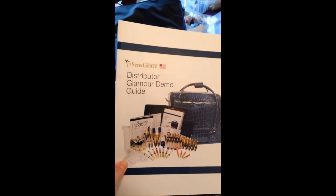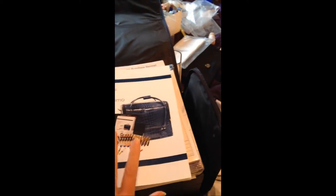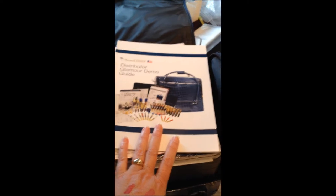You have the distributor Glamour demo guide. This book has all the information you need to go out and do a demo, whether you have seen a demo or not — it will walk you through exactly how to do one. But please schedule your first launch demo with your upline. If you don't have an upline, call me and I'll help you out.